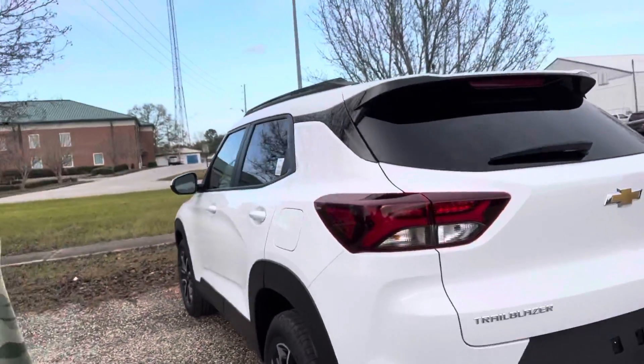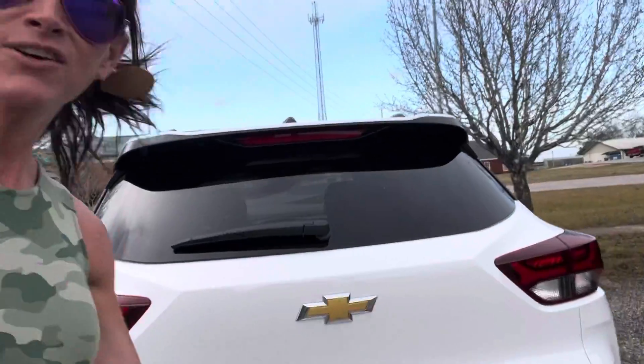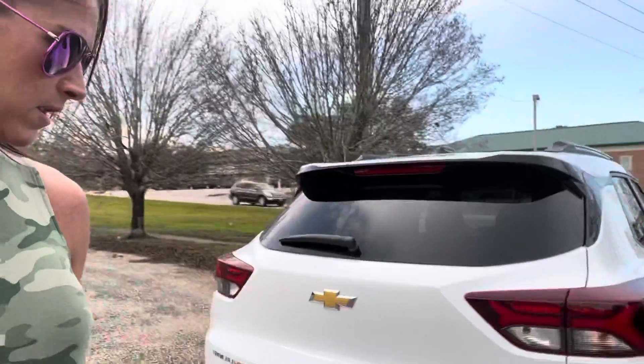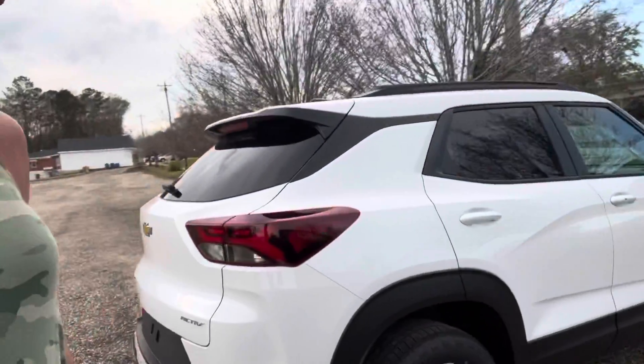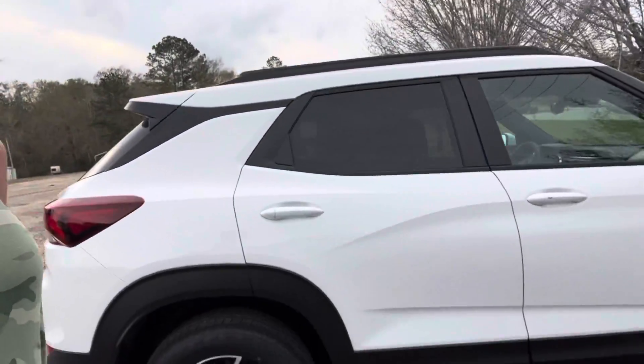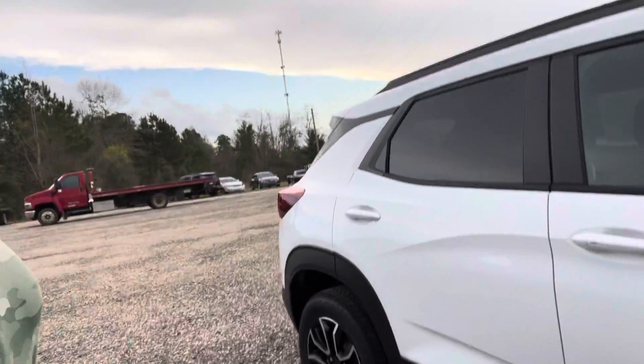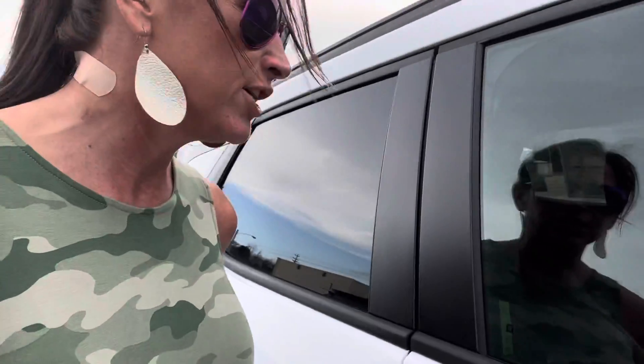You have a lot of cargo space in these, and this vehicle is locked and I couldn't find the keys, so I apologize for not being able to show you more. Let's see — it has black interior and you have a large infotainment center.